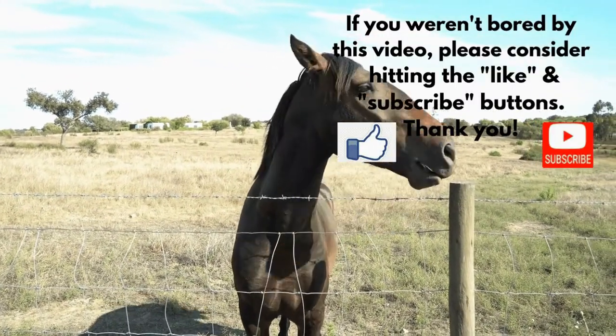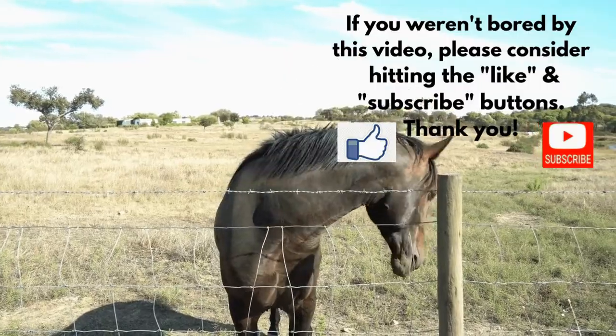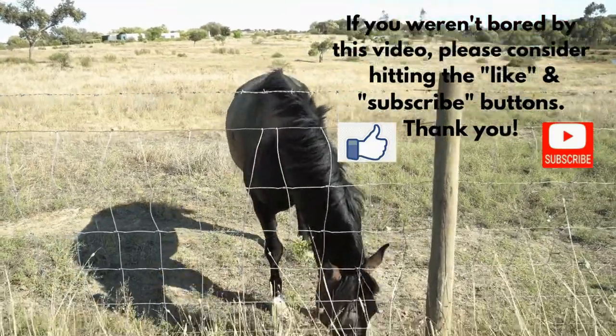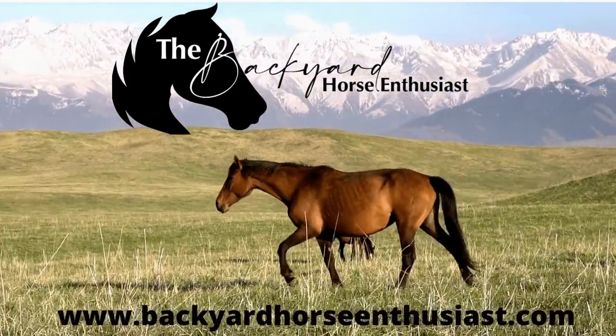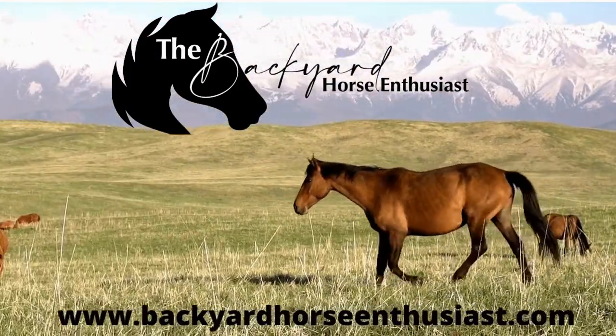Thanks for watching. Tune in next week when we interview my barefoot farrier — she doesn't do horse's feet in her bare feet, but she keeps my horses barefoot and sound. We'll see you soon. Thanks.